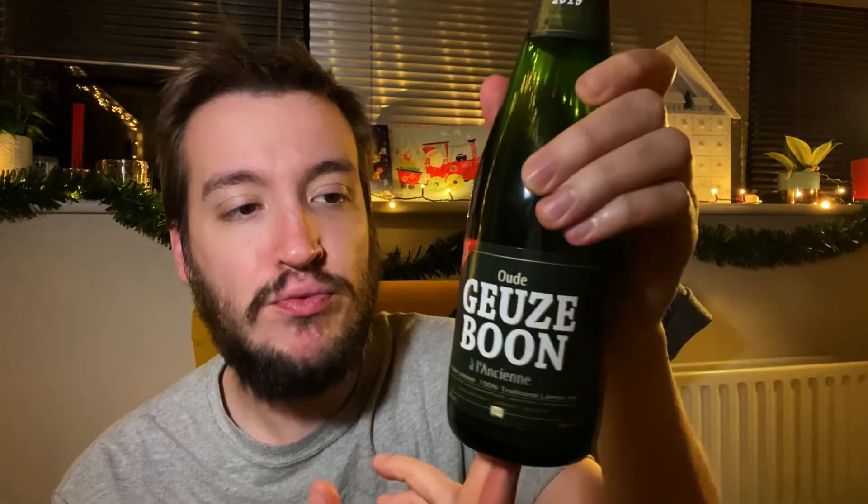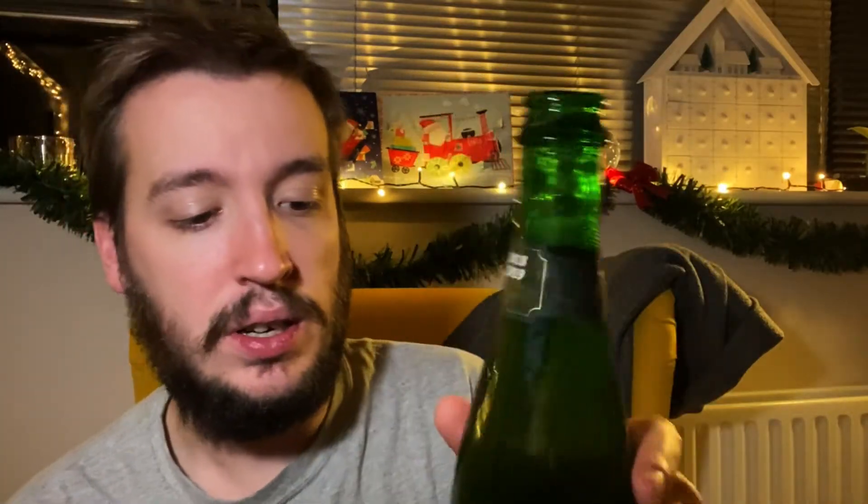Anyway, where was I? Yeah, so I stuck this in the box because I love sour beer. I love Lambic and I don't drink enough of them. This is probably one of the most readily available Gueuzes in the country because they actually stock it in Waitrose for like £3.25, which is where I picked my bottle up. I've had various vintages of it before and I just can't wait to tuck into it. Let's give it a little pour, shall we?